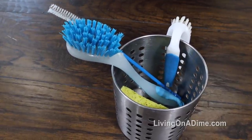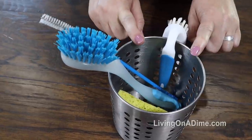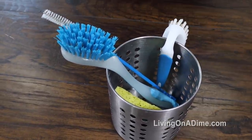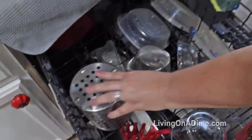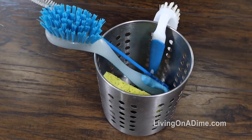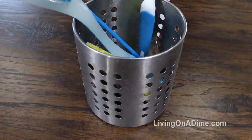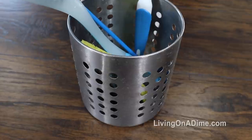Nothing gets gross in here because once every few days to a week, depending on how dirty it gets, I just take everything out, throw everything in the dishwasher, and get it all sterilized. It comes out shining and sparkling clean. Absolutely love it — no mold, no grossness in this kitchen sink because of this little stainless steel sink organizer.